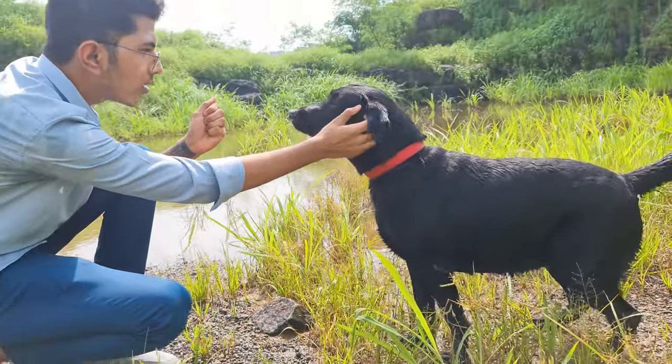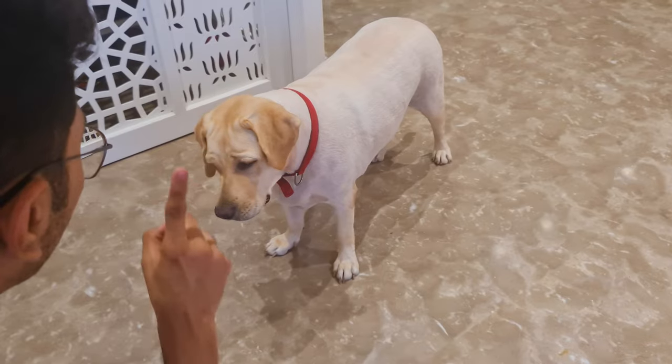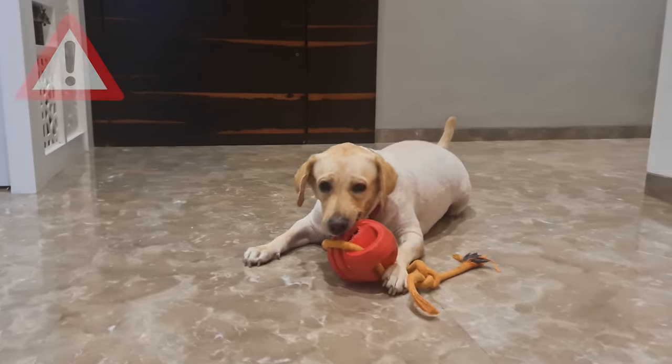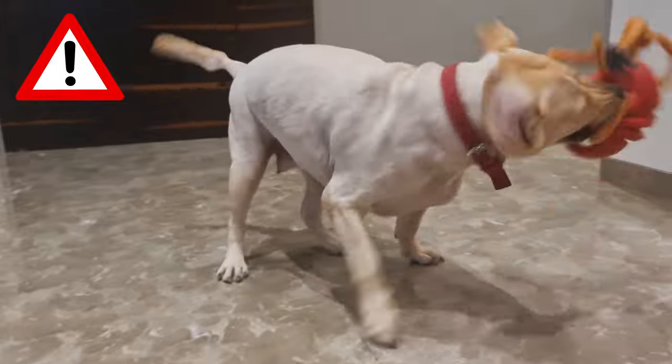Labradors are one of the most friendly and gentle dog breeds, and aggression is rare in them. But poor dog training and lack of socialization can lead to a range of aggressive behaviors. In this video, we will look into some warning signs of aggression to look for in your Labrador puppy.